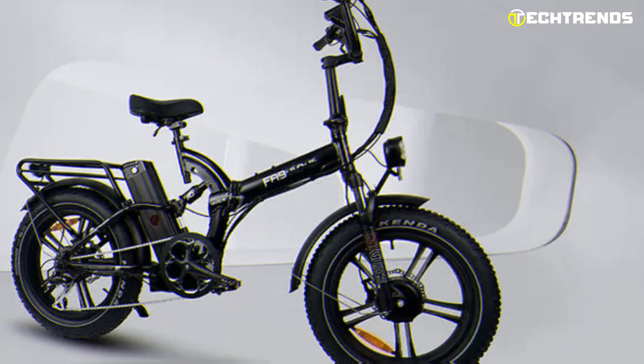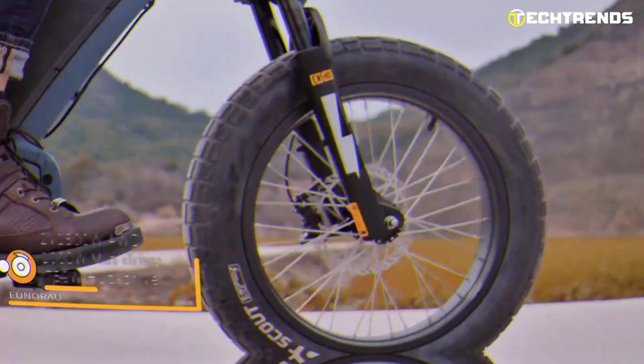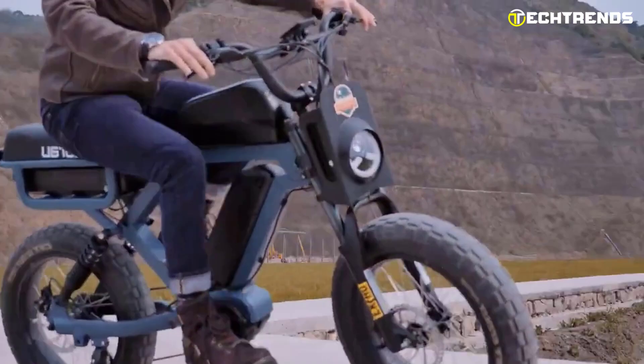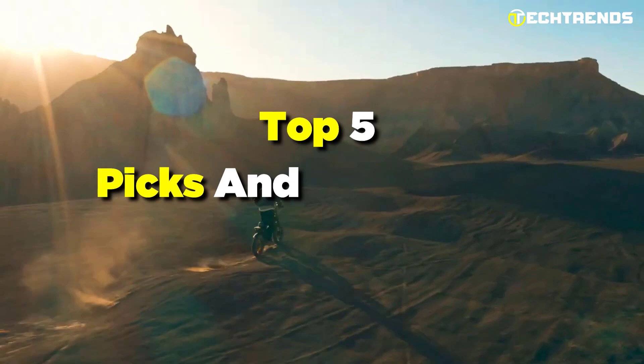So hop on, hit the throttle, or start pedaling, and feel the power of a dual motor e-bike propel you forward. It is similar to a regular e-bike, but with twice the power and twice the fun. From sleek designs to advanced power options, these bikes are the perfect choice for anyone looking to upgrade their ride in 2023. So why wait? Check out our top 5 picks and experience the future of cycling today!